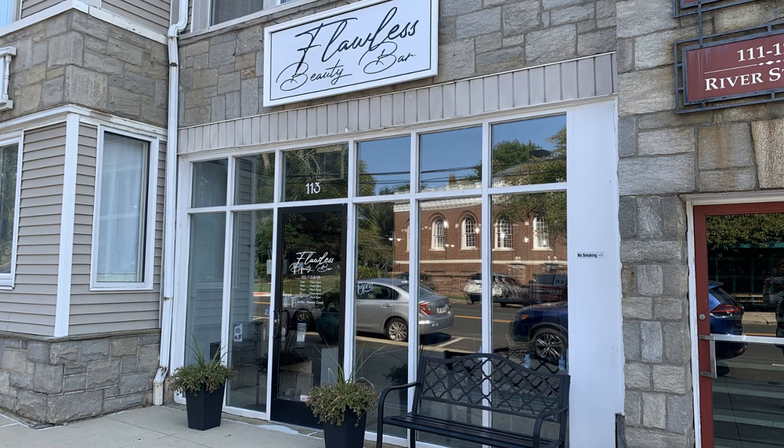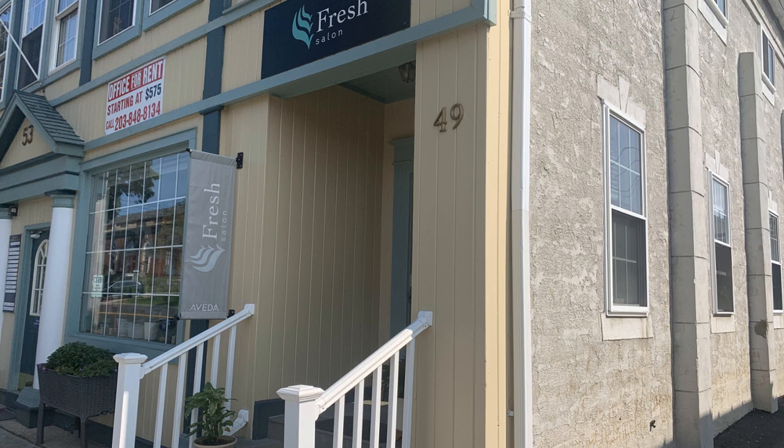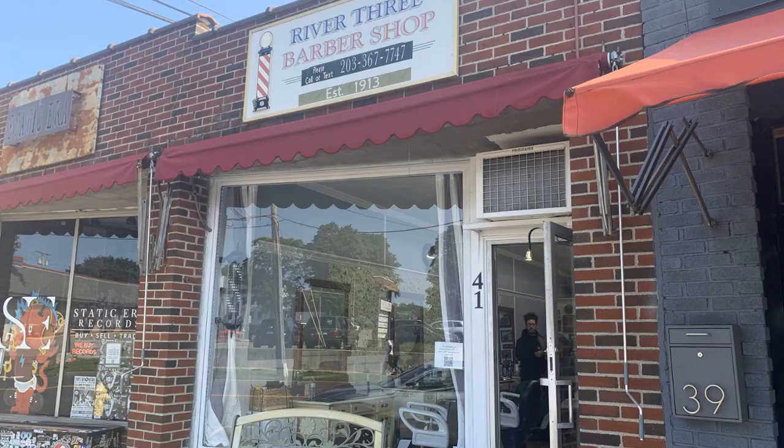In this area of downtown there are three salon and barber shops. First there's Flawless Beauty Bar, a full service salon offering haircuts, colors, styling, and even waxing. A few doors down is Fresh Salon, which has been there for almost 10 years — it's an exclusive Aveda salon and the only one in the area. And a little bit further down is River 3 Barbershop, established in the 50s, offering traditional, corporate, and modern styling with both walk-ins and appointments.